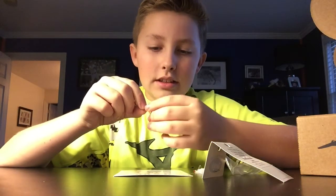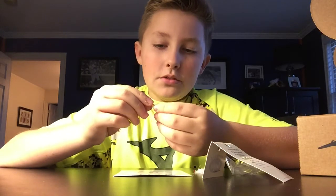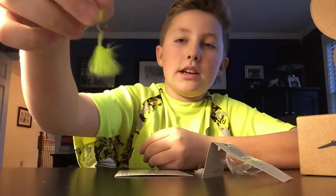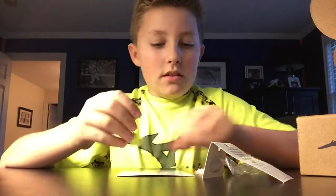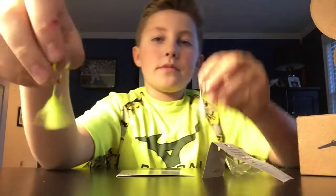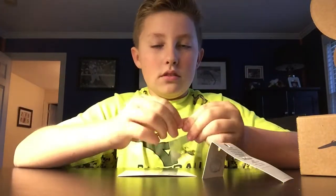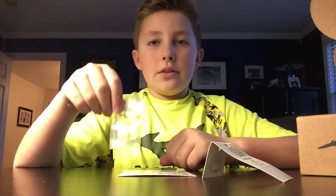How do you even use this? Would you just jig this up and down? It comes with green chartreuse and it comes with a white one too.